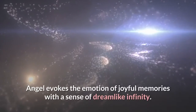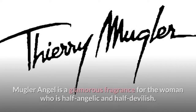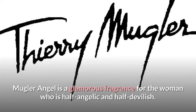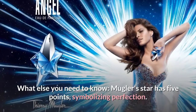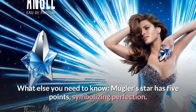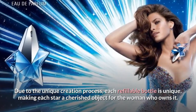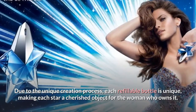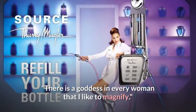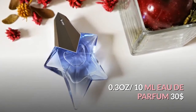Angel evokes the emotion of joyful memories with a sense of dreamlike infinity. Mugler Angel is a glamorous fragrance for the woman who is half angelic and half devilish. The Mugler star has five points symbolizing perfection. Due to the unique creation process, each refillable bottle is unique, making each star a cherished object for the woman who owns it. 'There is a goddess in every woman that I like to magnify.' — Thierry Mugler.